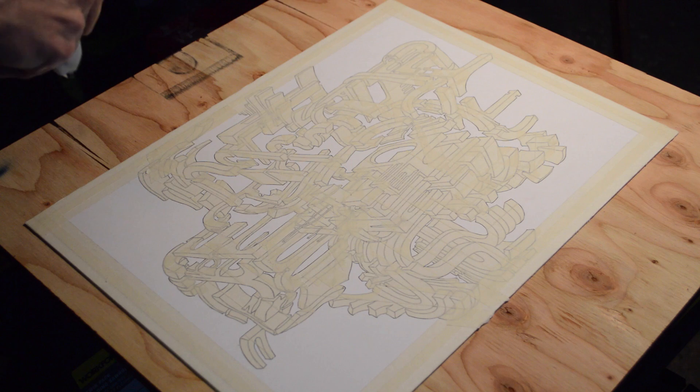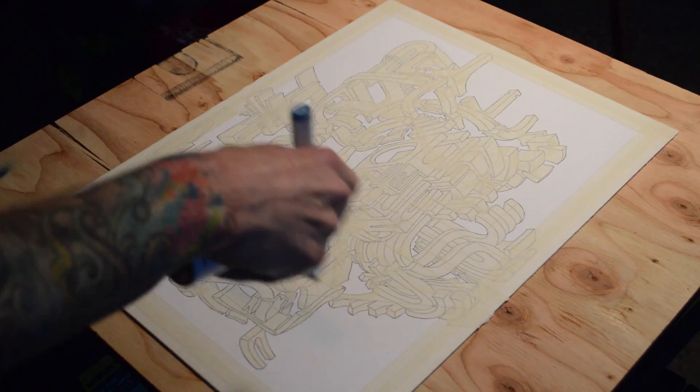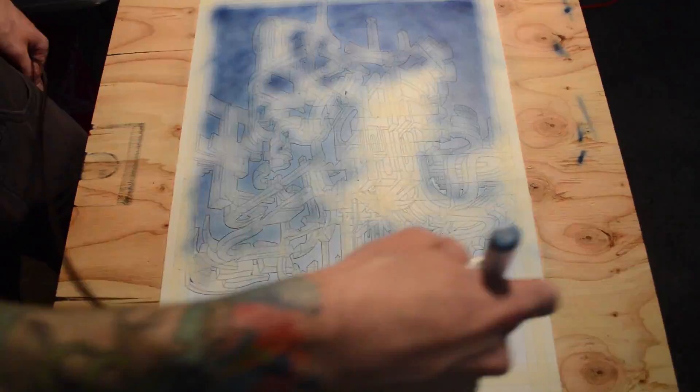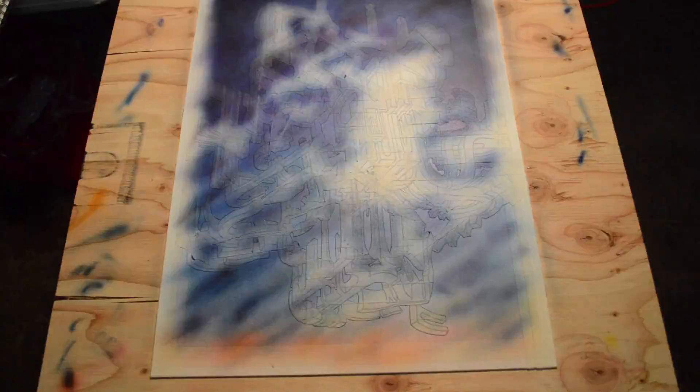Here I am beginning to use the Copic Airbrush system to lay in the background for the piece. My thought process behind it was I wanted to use cooler colors, so I went in with what I think was a night blue. I went from light to dark throughout, with some warmer colors at the bottom.